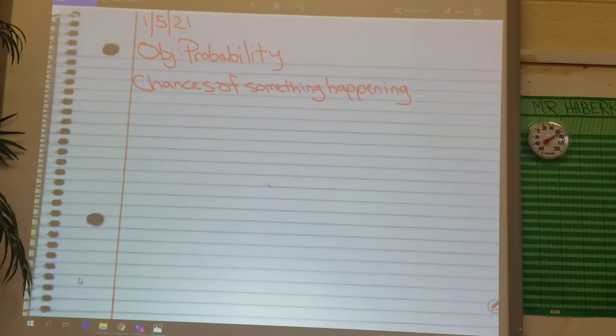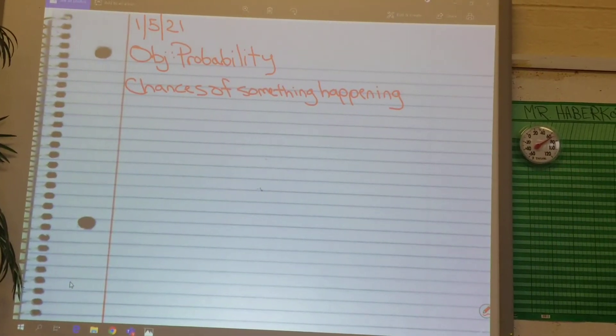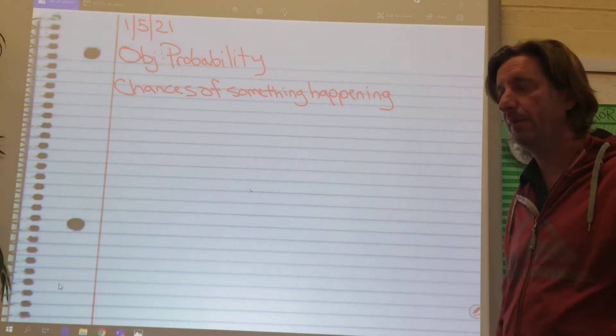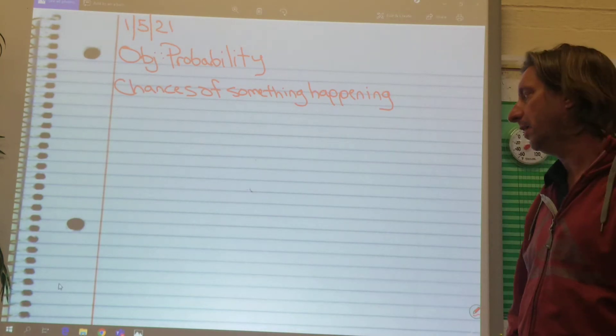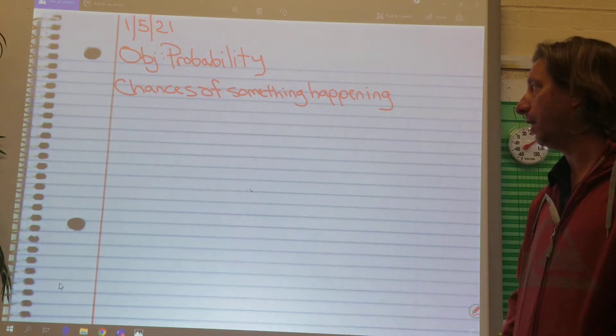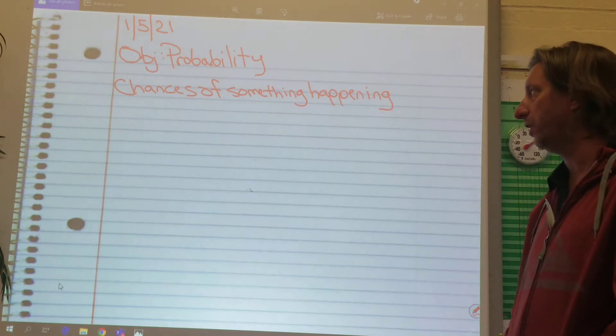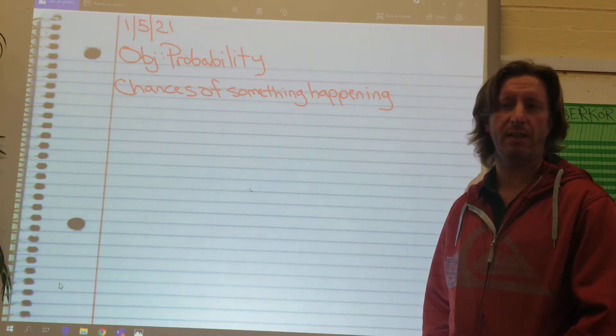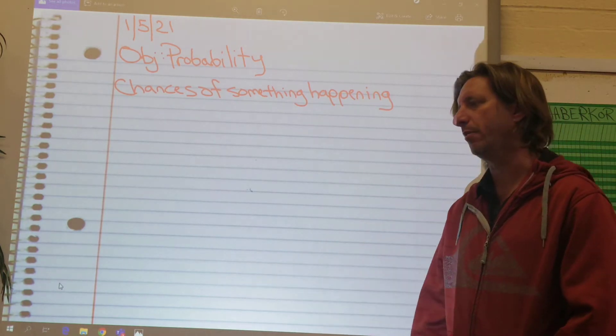Hey, what's up 7th grade? Happy New Year. Welcome to 2021. It's good to be back. It'll be good to see you guys today. I'm going to miss seeing you guys. Today we're going to start talking about something completely new. We're going to move away from algebra. We'll come back into algebra at the end of the year. I always like to do a bunch of algebra at the end of the year because it's just nice and clean and pretty easy to do.